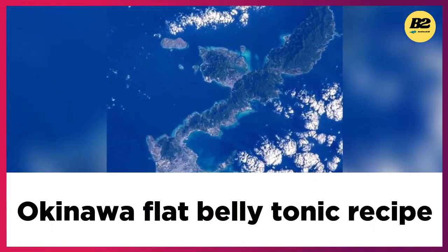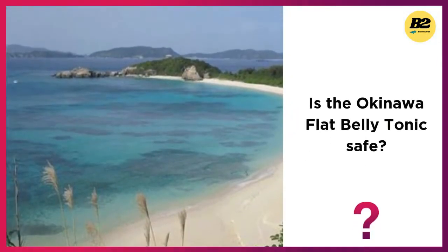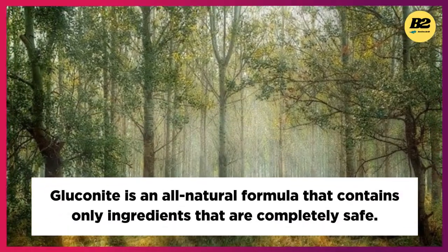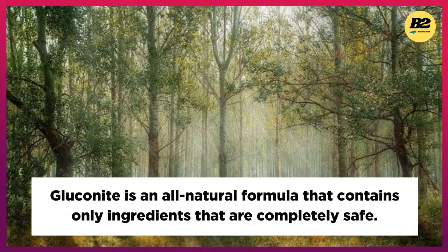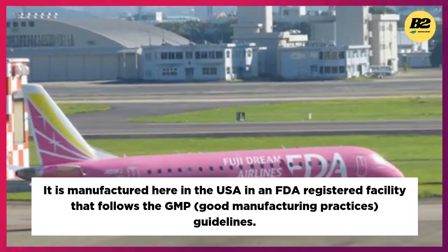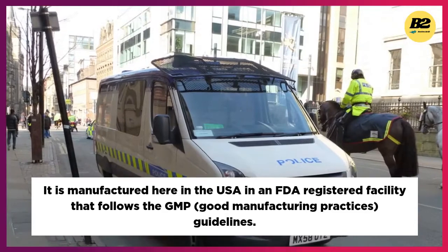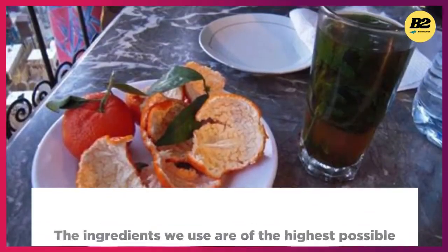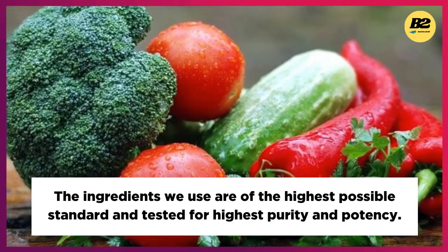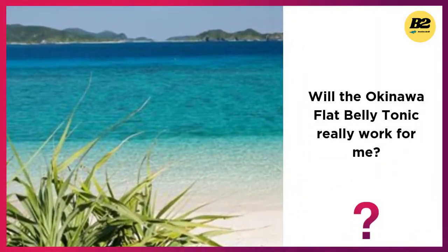Is the Okinawa Flat Belly Tonic safe? It is an all-natural formula that contains only ingredients that are completely safe. It is manufactured in the USA in an FDA registered facility that follows GMP good manufacturing practices guidelines. The ingredients used are of the highest possible standard and tested for highest purity and potency.